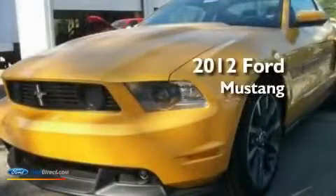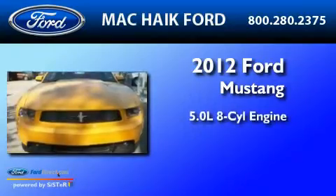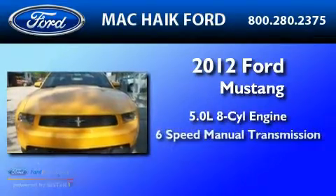This is a brand new 2012 Ford Mustang. It has a 5.0 liter 8-cylinder engine and a 6-speed manual transmission.